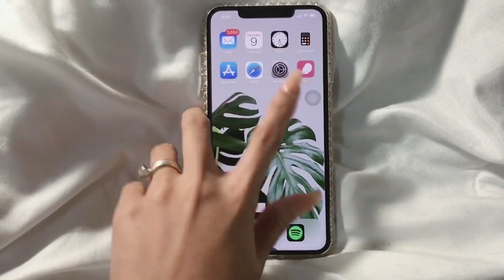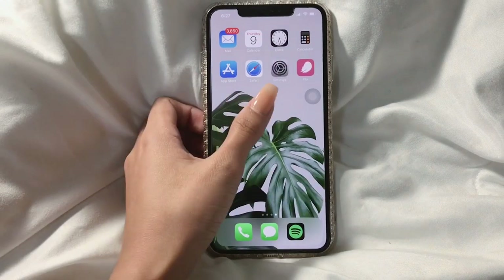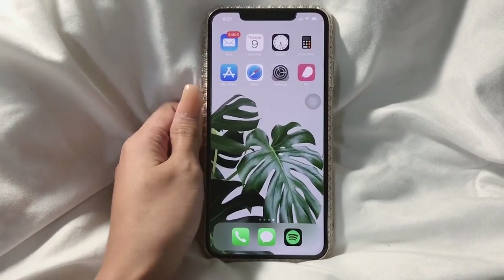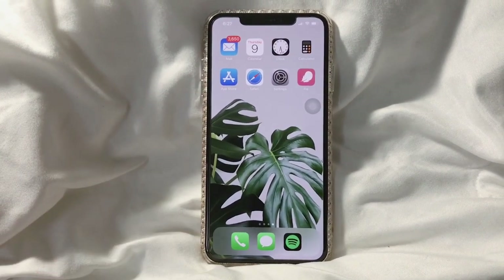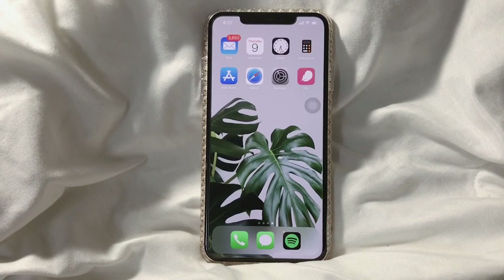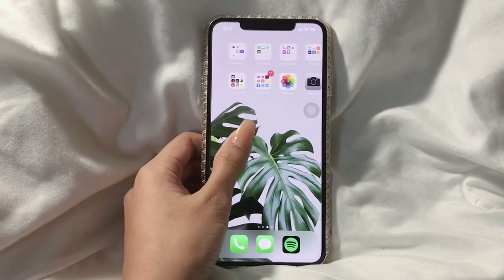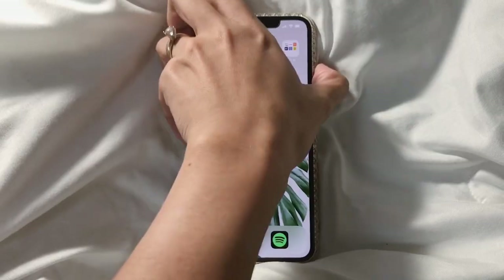Last but not least, I have an app called Flow, which helps me track my menstruation cycle and predict my period. That's pretty much it, guys — there's nothing really special on my phone. I just wanted to share how I set it up in a simple and minimalistic way. I hope you enjoy watching this video, and see you in my next video — bye!